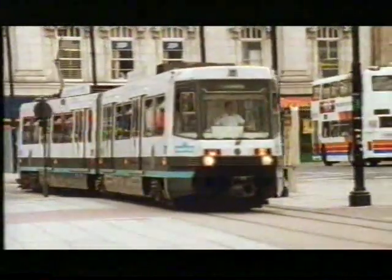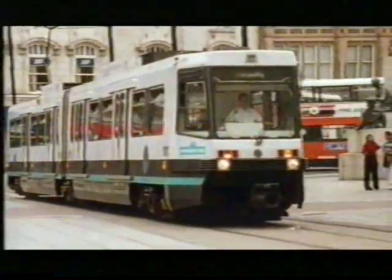In 1992, Manchester opened the Metrolink. The Metrolink is a direct descendant of the humble Victorian tram. In a world of polluted, gridlocked cities, the Metrolink saves over 2 million car journeys a year. The tram, it seems, is back.